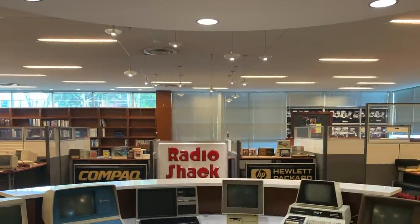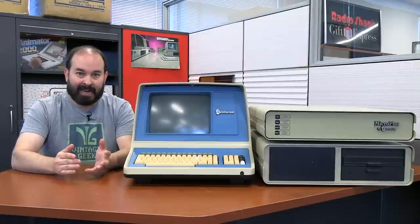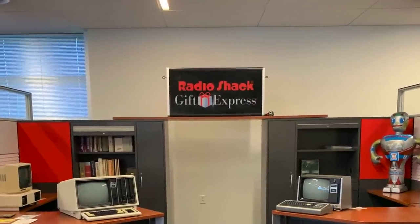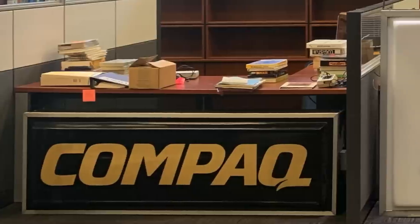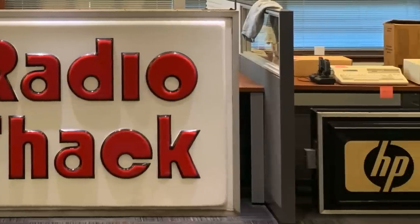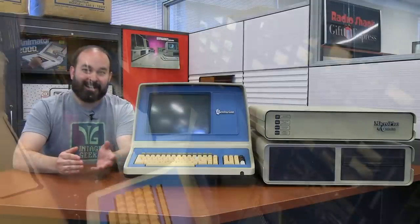Back when we were first starting the collection that would become the Vintage Geek Museum, I had some rare opportunities to go through entire collections that people had from various sources. One of those was a former Radio Shack dealer that was actually in Florida. There was basically an entire storage unit full of various computer components, software, and accessories, and we got a lot of really rare finds from that particular voyage, but one that really stands out more than any other is the Centurion system that I have with me here today.